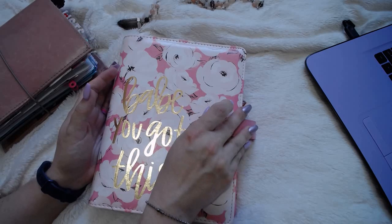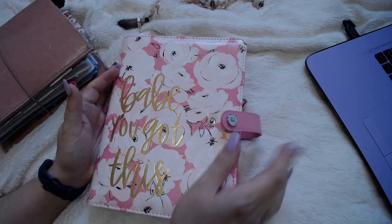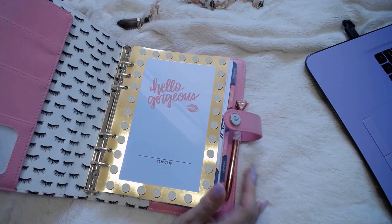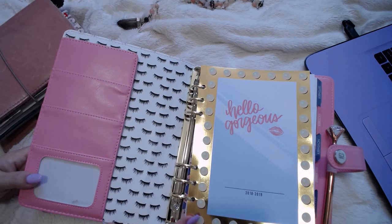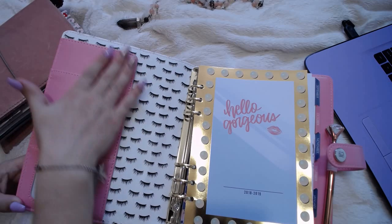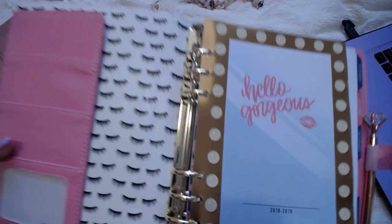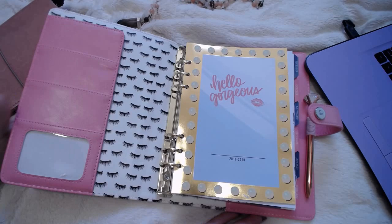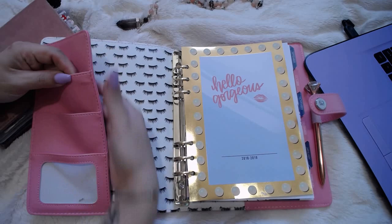It does have a snap closure with quite a long clasp strap, so you could totally stuff it if you wanted to. Gold rings — they look like a standard size. The inside pockets are pink and it has this background with the little eyelashes that everybody loves so much. It has a clear window for your ID if you chose to use it for that, two more pockets right here, and then a secretarial pocket.